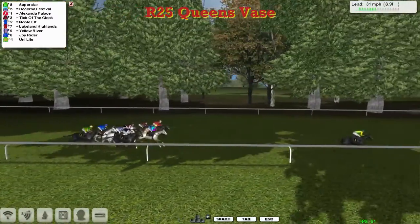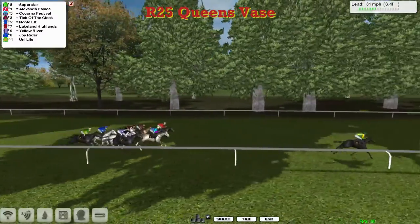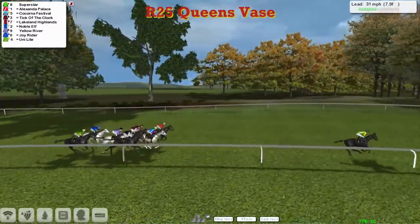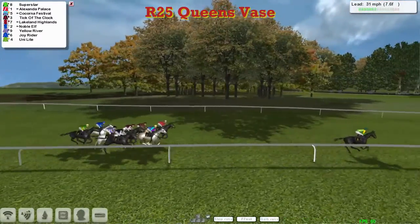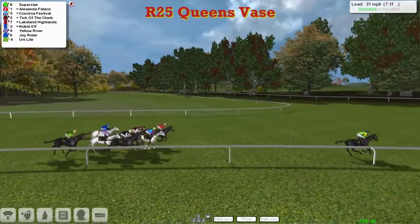It's Superstar, 8 lengths clear, as they race down towards the final mile. Alexandra Palace is second, Kekorna Festival on the inside third, then Tick of the Clock and Lakeland Highlands, then Noble Elf, Yellow River tucked in behind them. Unilight is going to be trapped on the inside and will need a split. Joyrider looks like it's going to come around the outside of the pack. Unilight's jockey doesn't know where to go at the moment — rolling around all over the place.